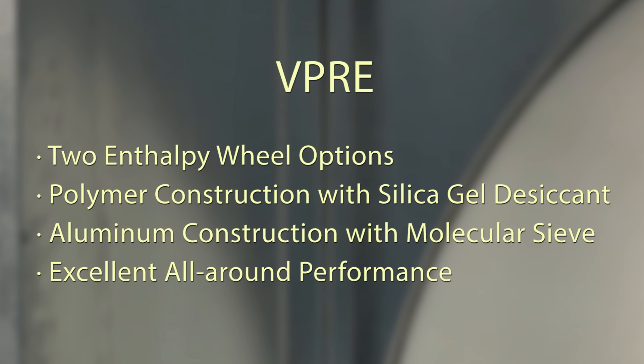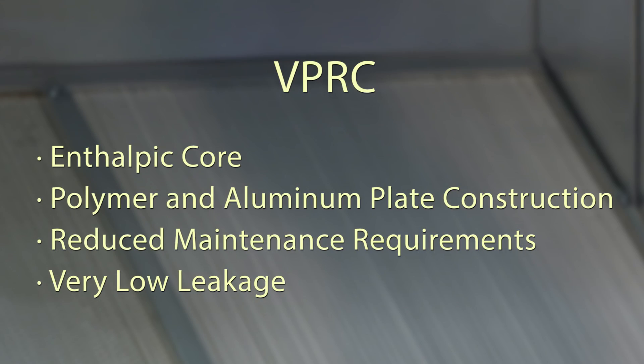Valant's original energy recovery option is the VPRE with an integral enthalpy wheel. In addition to the silica gel polymer wheel we've always offered, a new molecular sieve aluminum wheel is available. Each of these two wheel options improve energy efficiency in applications with return air. To address applications requiring both sensible and latent energy transfer without the moving parts of a wheel, Valant developed the VPRC with an enthalpic core heat exchanger. This washable option with extremely low cross-contamination is a great fit in buildings with limited maintenance staff. Though slightly less efficient than an energy recovery wheel, its dependable performance and low maintenance makes the VPRC a good choice.